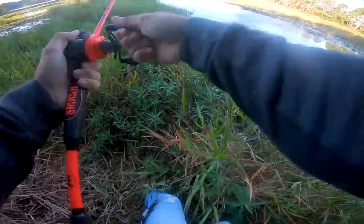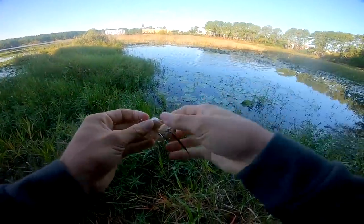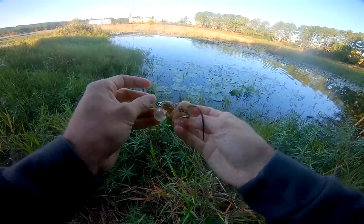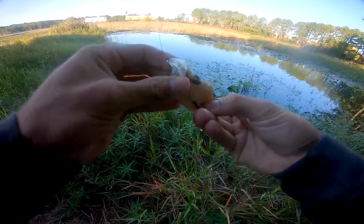Gosh! No! He ate that thing so light. I never saw him blow up. Never saw anything. He just had it. That was crazy.